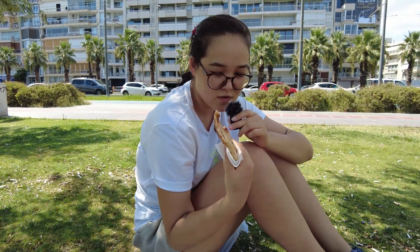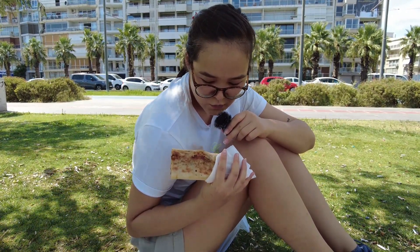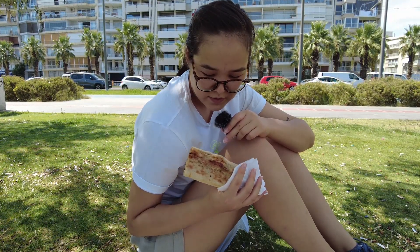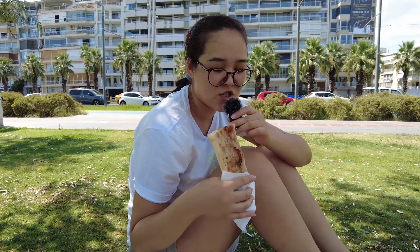The first pide I will try today has some minced meat, tomatoes and spices. What is it called? Kıymalı. Kıymalı pide. Let's try.